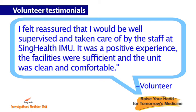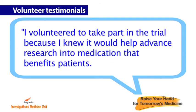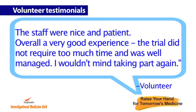It was a positive experience — the facilities were sufficient, and the unit was clean and comfortable. I volunteered to take part in the trial because I knew it would help advance research into medication that benefits patients. The staff were nice and patient. Overall, a very good experience.